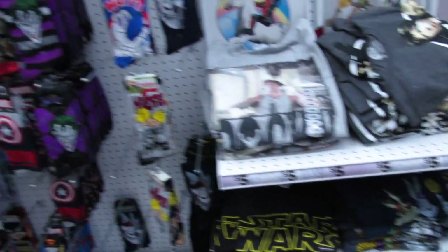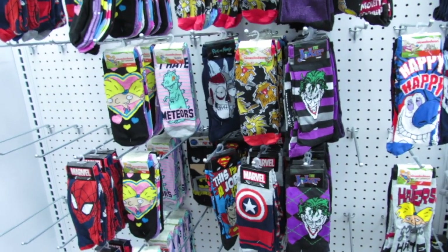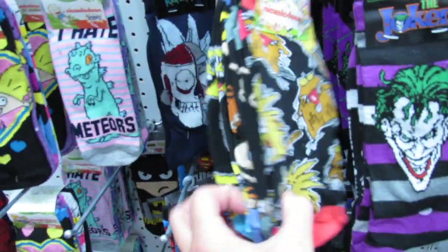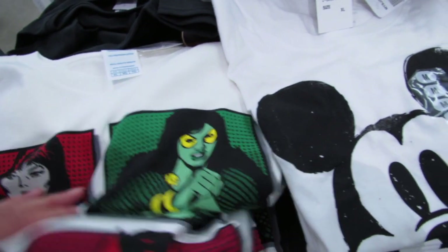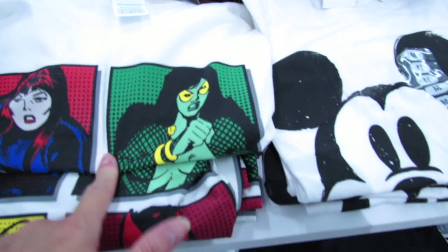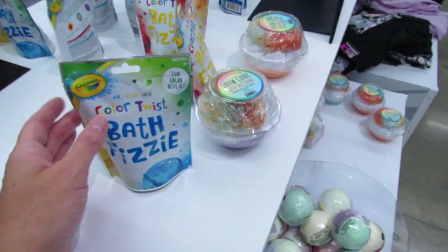They also have all the 80s and 90s themed socks over here as well, and these are all just five dollars — most of these are three-packs. The Harvard tee is still here. I think this one might be new — this superhero one, the Women of Marvel — that's definitely new.